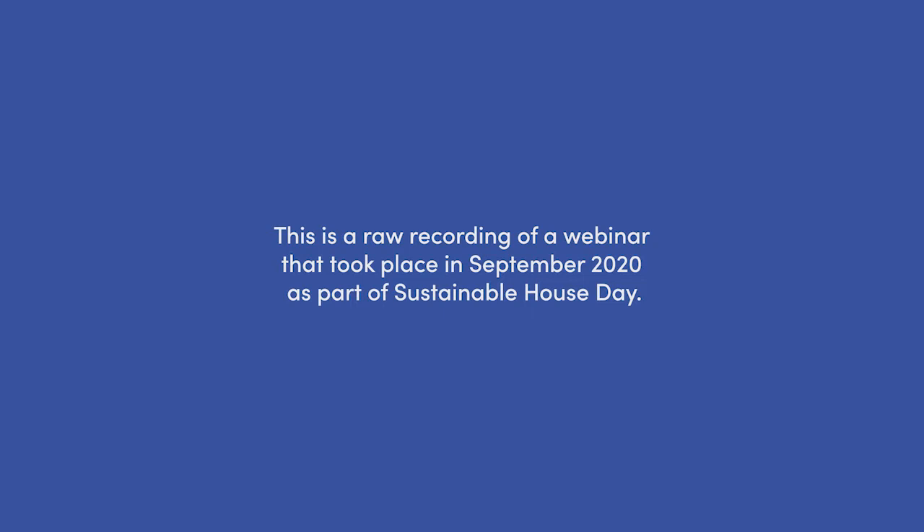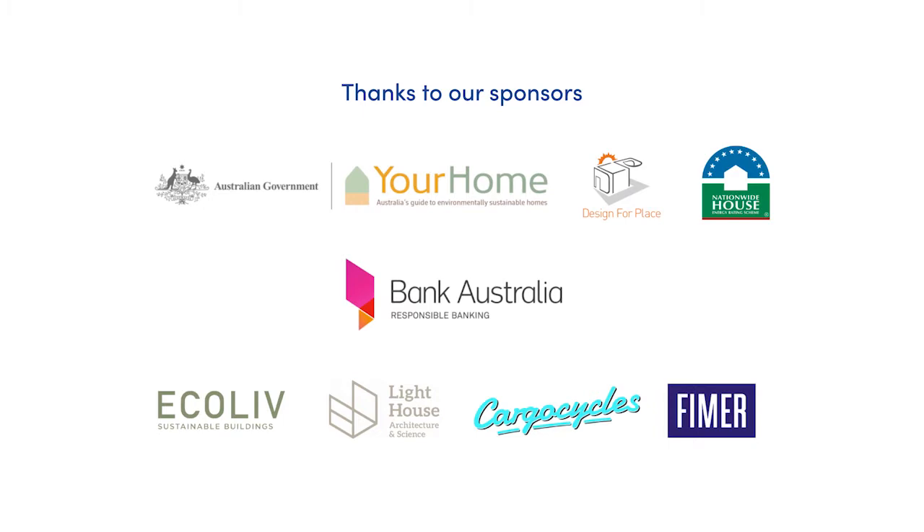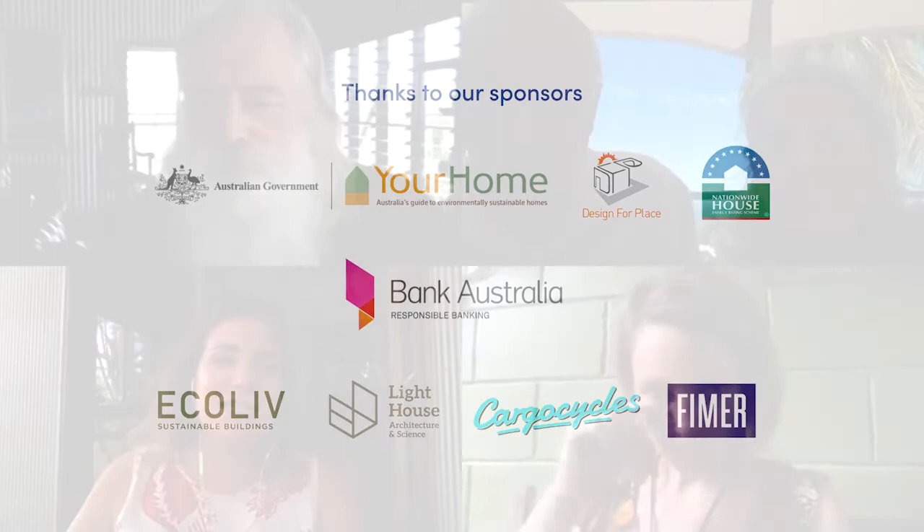Hi everyone, my name's Lou and I'm tuning in from Darwin. I'm running this on behalf of Cool Mob, which is part of the Environment Centre NT. We have four places featured in today's topic, which is building and retrofitting in a tropical climate. We'll be joined by Andrew Spears, Emma Lupin, and Arthur and Lauren whose video you just saw from Yeppoon in Queensland.